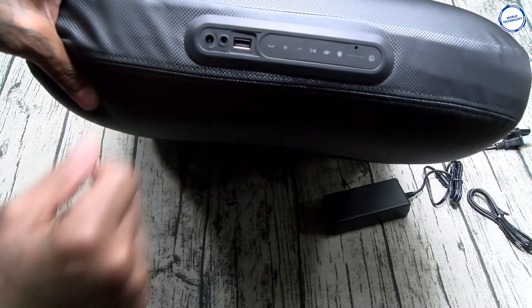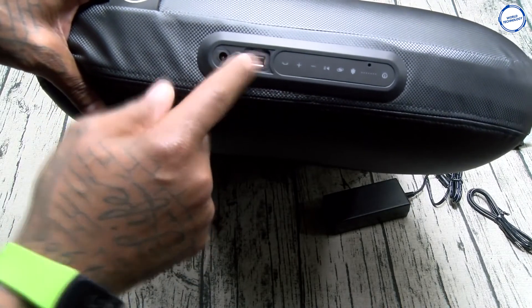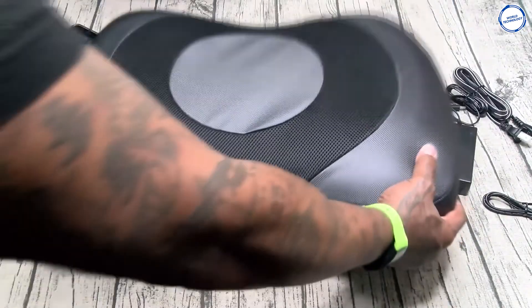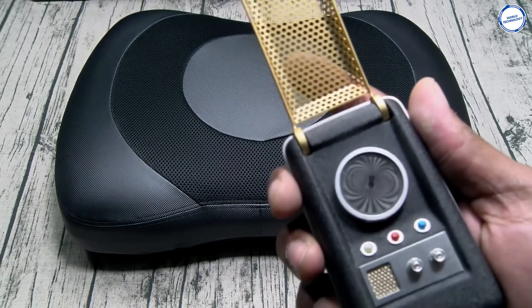It has a long-lasting battery life of eight hours, and you can plug in to charge any of your USB chargeable devices like your phone and other electronics. It has a price tag of $299.